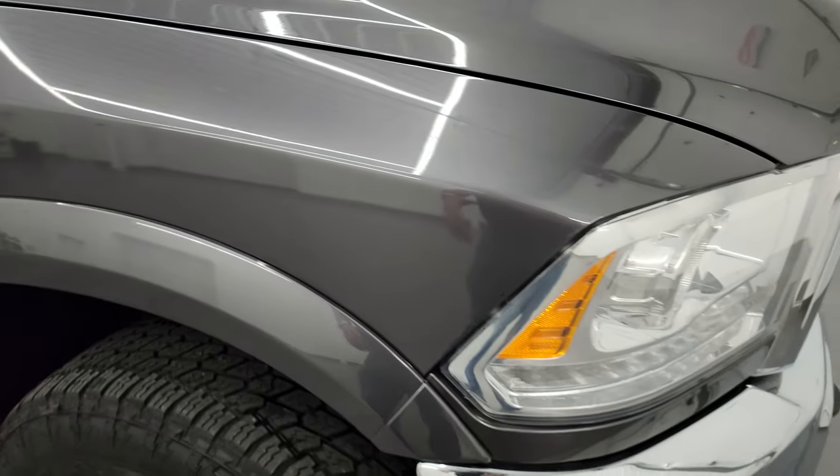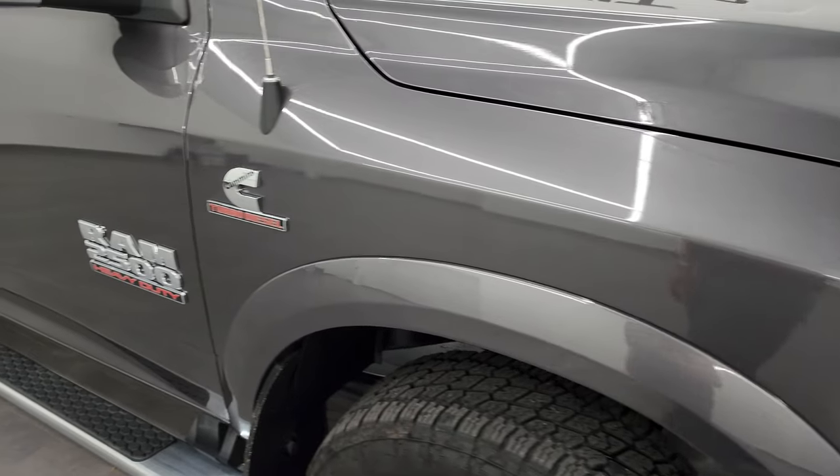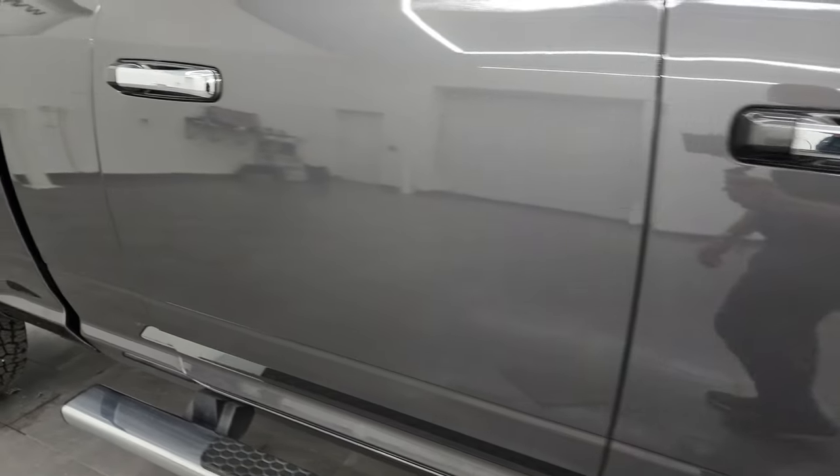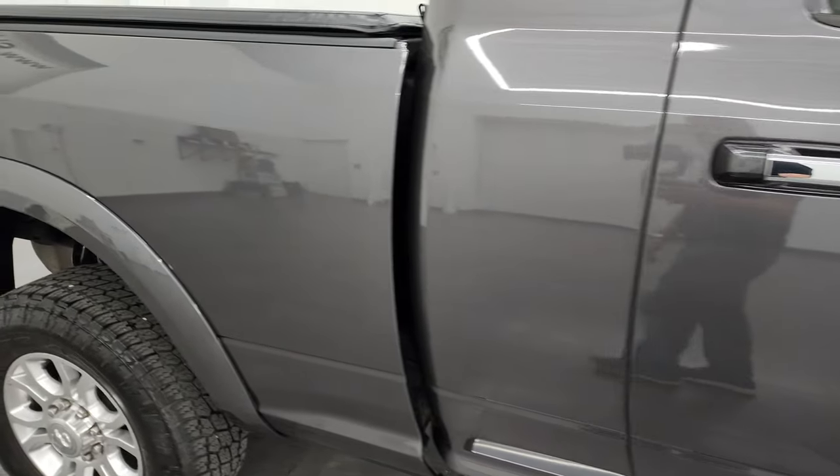Granite crystal is one of my favorite colors on the Rams — it has a lot of metal flake to it, and the closer you get the more colors you see: some purples, greens, and of course silvers. As you go down this side of this 2014 Ram 2500, take note of how clean that body is and how reflective and mirror-like that paint is.